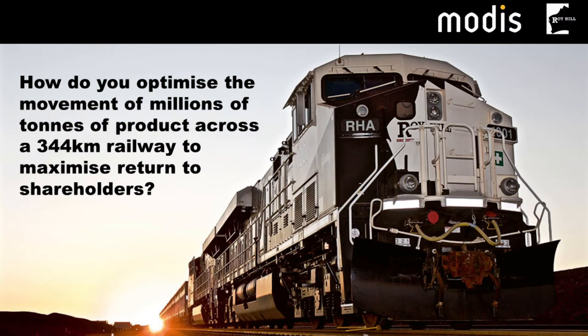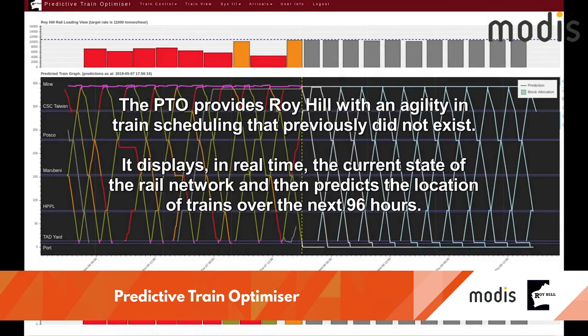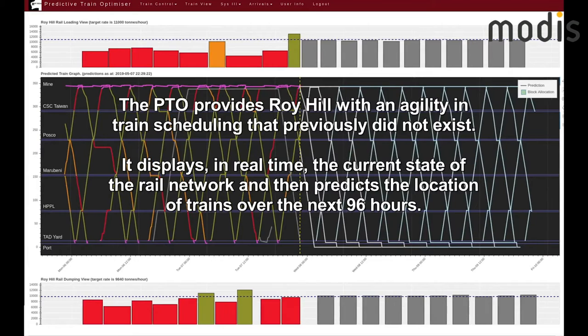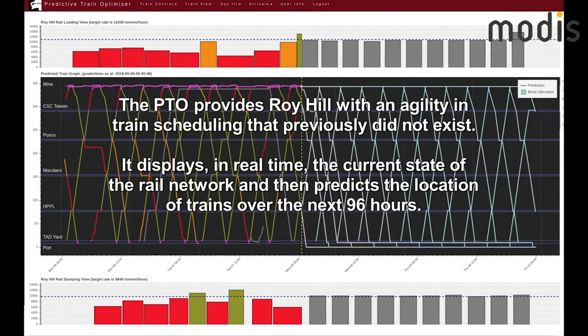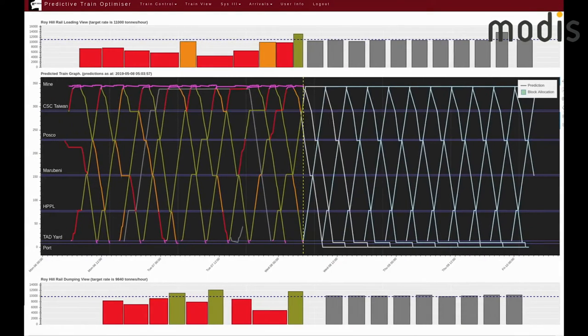Predictive Train Optimizer is a cloud-based, analytics-enabled solution producing real-time displays of rail network and rolling stock movements 96 hours ahead. Real-time visualizations of loading activities provide a holistic view of the system.